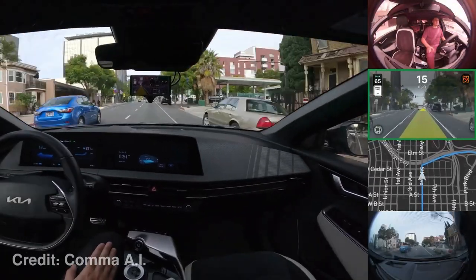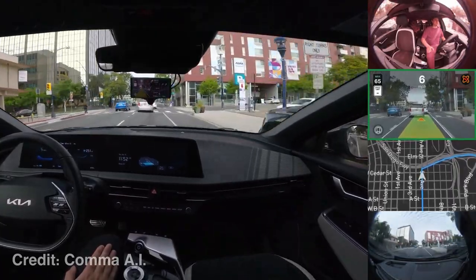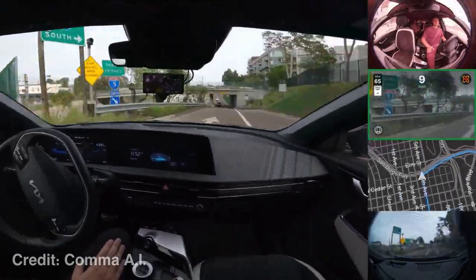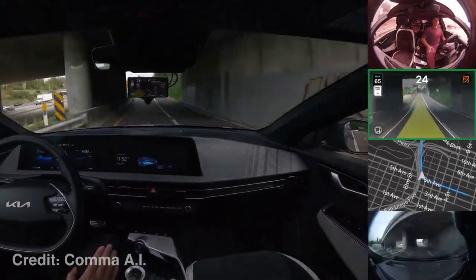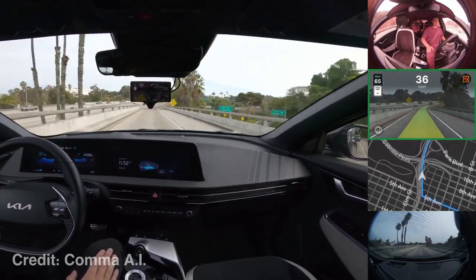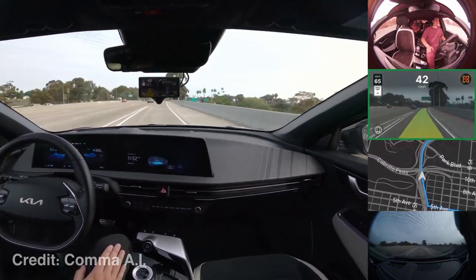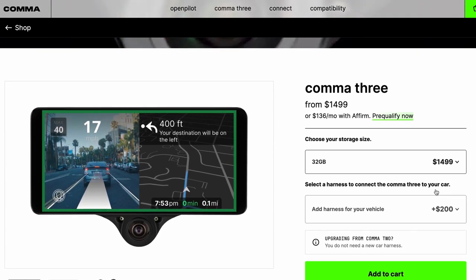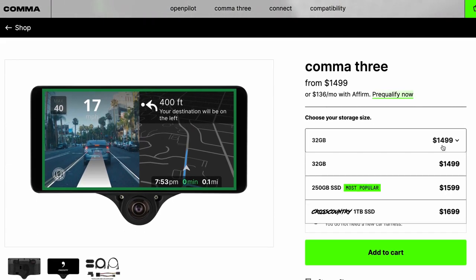Comma AI is working on the ability to have it navigate to a destination, do lane changes, merge and take exits, stop at signs and lights, and generally do all the driving for you. That is still some time off for the general public, but from tests it looks like the system will eventually get there. The current price of the Comma 3 ranges from $14.99 to $16.99, and you'll also need to purchase the harness specific to your vehicle for $200.